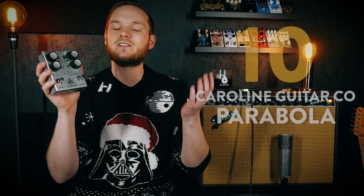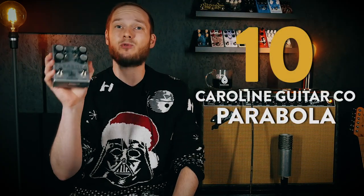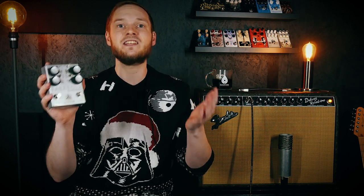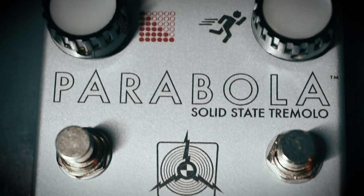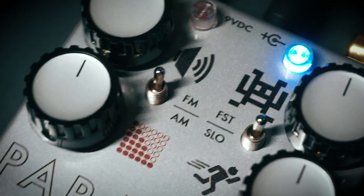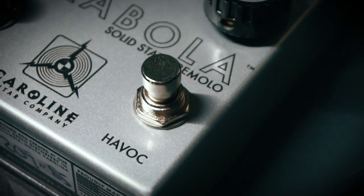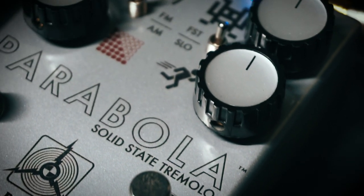Alright pedal people, let's jump straight into it — my top 10 favorite pedals of 2018. At number 10 we start out with the Caroline Guitar Company Parabola Solid State Tremolo. Caroline Guitar Company are just the masters of mojo. Their pedals are never the most intricate or deep devices, but what you get always sounds so freaking good. The Parabola's unique sloshy waveform and inbuilt preamp section lets you create some of the most delicious and distorted dreamscapes I've ever heard. I would buy this pedal for the preamp alone — it just sounds unreal.